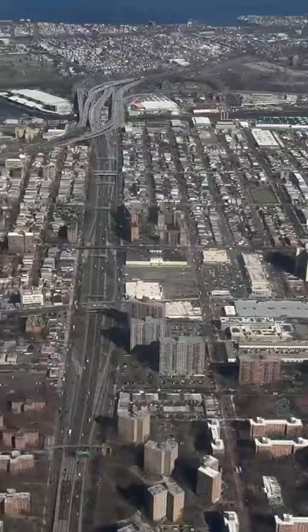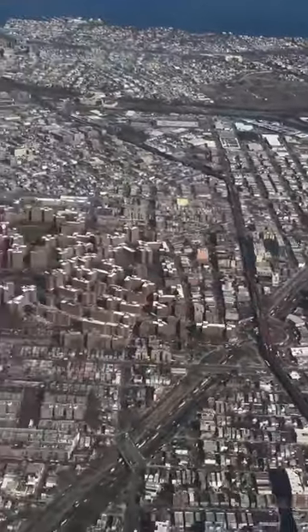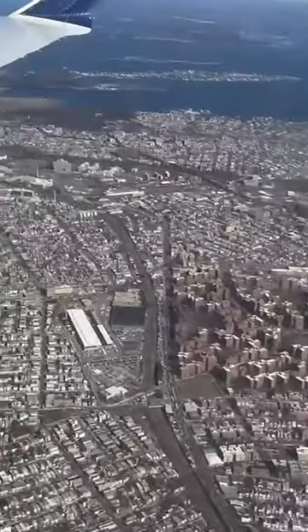The big road is the Bruckner Expressway, and as we continue along we get a great view of the Parkchester apartment buildings. Just north of Parkchester, we see neighborhoods like Morris Park and Little Yemen.